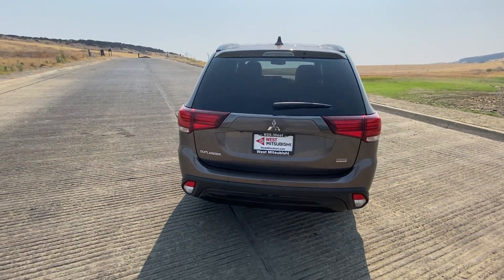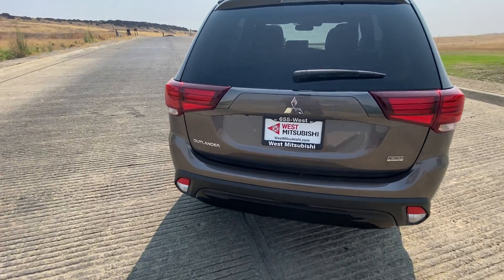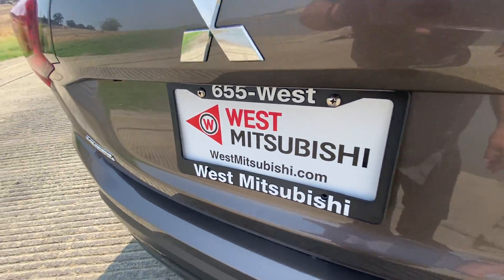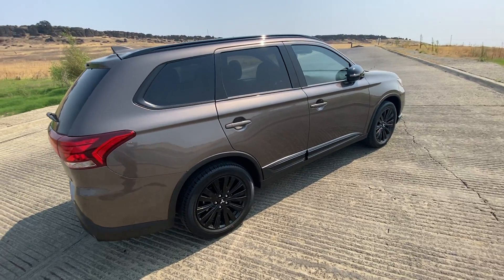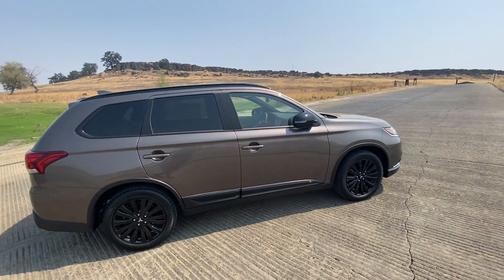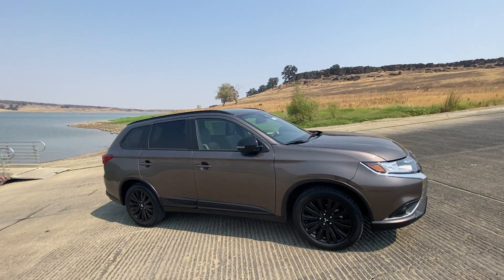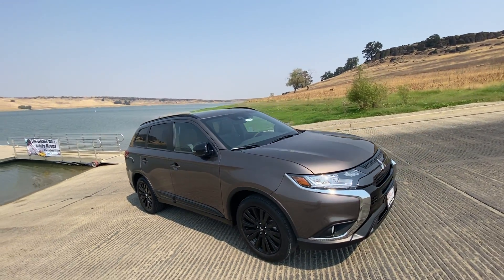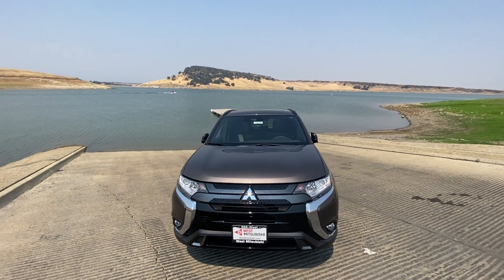WestMitsubishi.com is our website. We've got all of our inventory there and you can apply for credit, see all our inventory, and get pre-approved. 530-655-WEST is our phone number. We go through multiple agencies for financing, so it doesn't really matter if you've got good credit, bad credit, or no credit — in most situations we can find a way to get you financed.